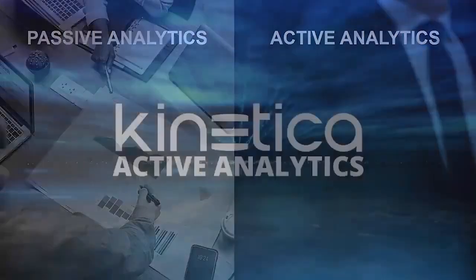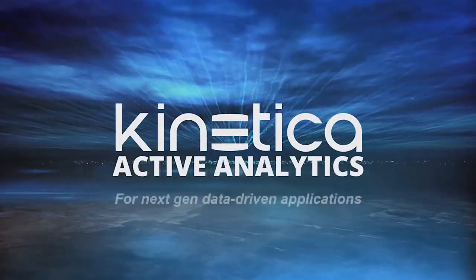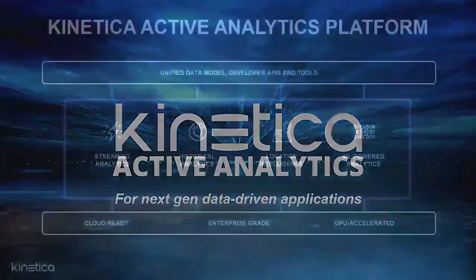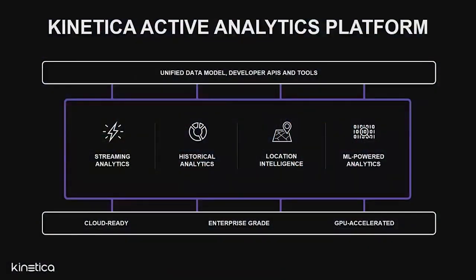The good news is, no more — not with Kinetica, the next-gen platform for data-driven applications. The Kinetica platform has been purpose-built for active analytics, combining streaming analytics, historical analytics, location intelligence, and machine learning in a single platform.